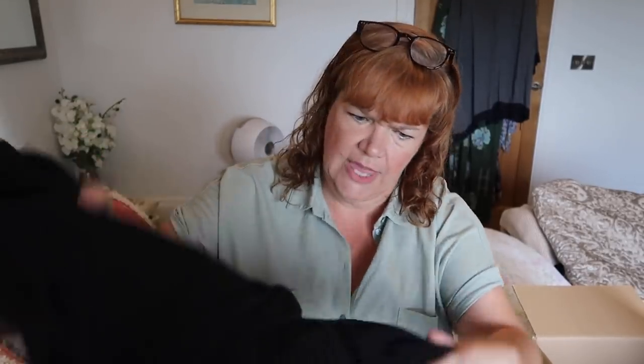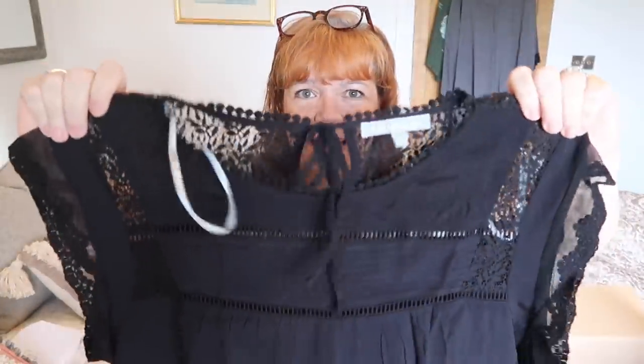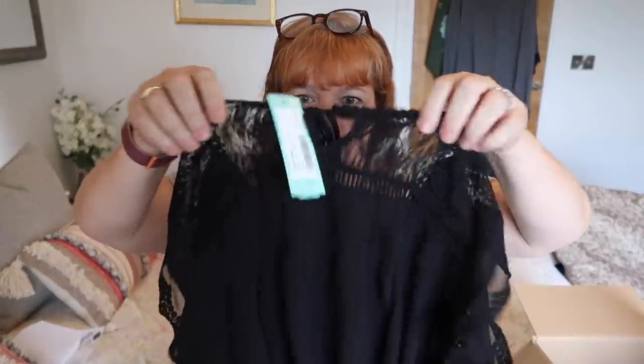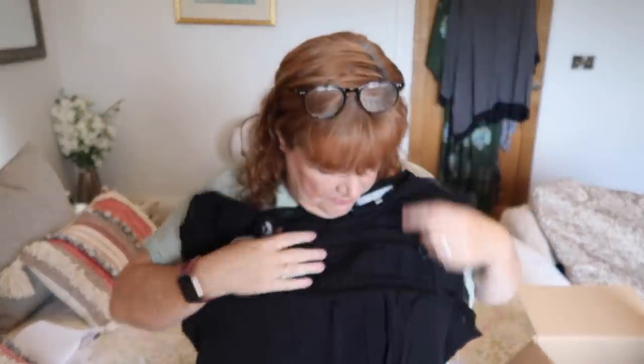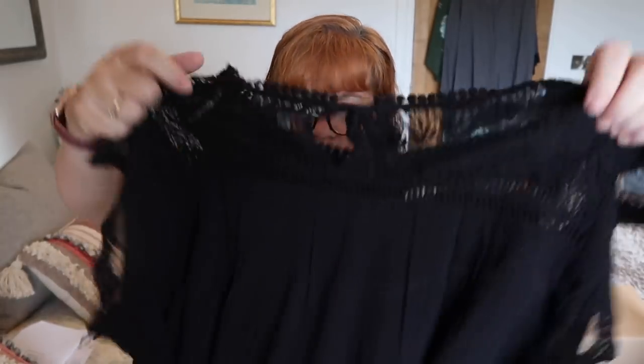First up we have a black top - see, he is trying for the boho. A black top, very pretty, with lace on the back. Can you see on the top little piece? Lace sleeves. That is quite boho. I will be fair to him and say that is quite boho. It's a shame it's black, but he was definitely picking up on what I was talking about. This is a Daniel Rain, in an extra large which may be too small for me. It is pretty, it is sort of boho - he's getting there.